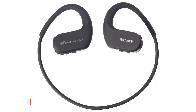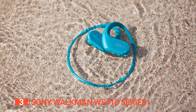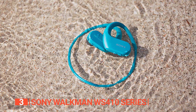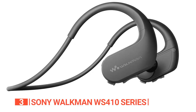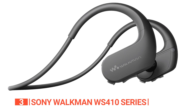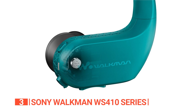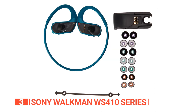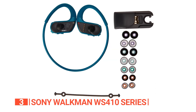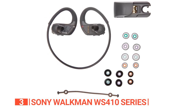The third product on this list is the Sony Walkman WS410 series. These headphones not only feature a built-in MP3 player but are also waterproof, making them perfect for swimming and other water activities. With 4 to 8GB of storage, you can save all your favorite songs and listen to them while you swim. The buttons on either side may make them slightly larger than usual, but they are comfortable to wear. They come with four sets of earbuds — two standard and two swim-specific — and you can use them interchangeably without any damage.